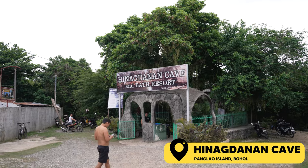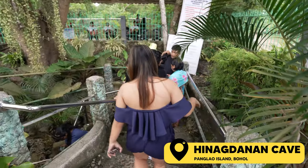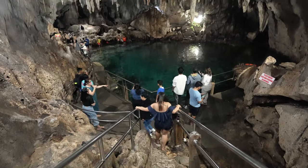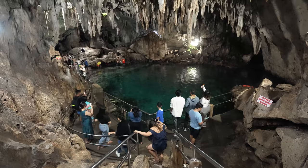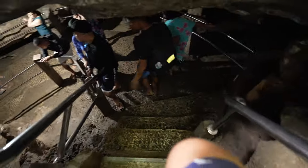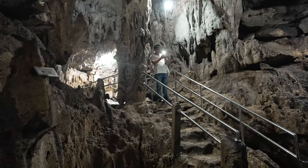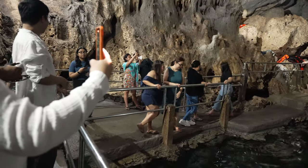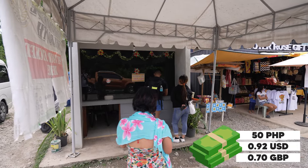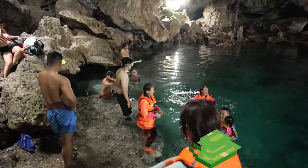Henigdanang Cave is definitely a site we did not expect to find in Bohol. Crawling down the tight entrance reveals a huge naturally lit underground cavern with a turquoise blue lagoon. Henigdanang translates to 'laddered cave.' The story goes that it was accidentally discovered by a farmer while clearing his land, who then built a ladder down for the village to enjoy the cool water below. The entrance fee is 50 pesos per person, with an additional 75 pesos if you want to go swimming in the lagoon.